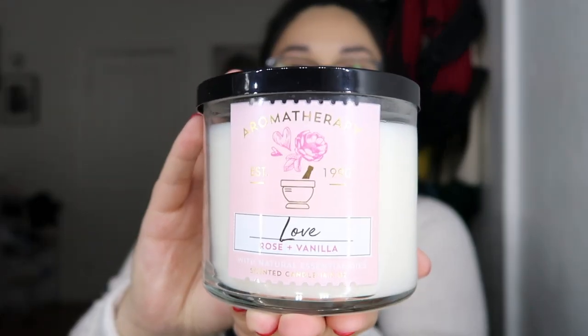My eleventh and last candle is Rose and Vanilla — another aromatherapy one. It kind of smells like the Rose Water and Ivy but you can smell the vanilla in there too. It says rose oil promotes feelings of connection and self-confidence, and vanilla extract encourages relaxation. I've had this one before and burned it, but I haven't really felt that difference. In total, I actually bought six candles and my friend gifted me five as a Christmas present.